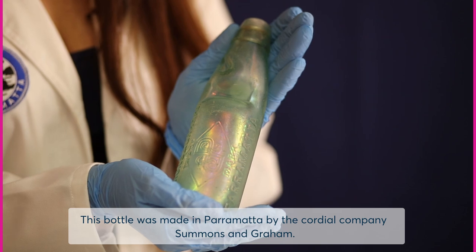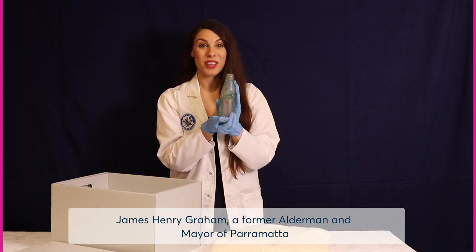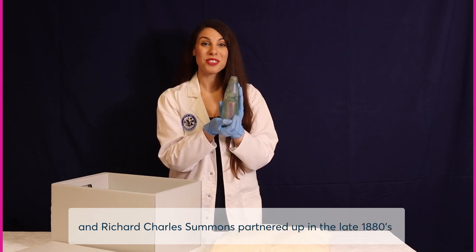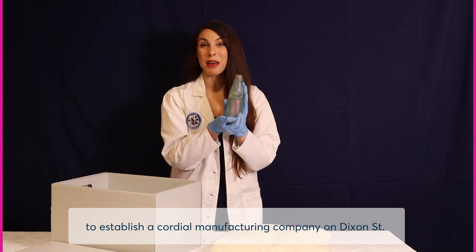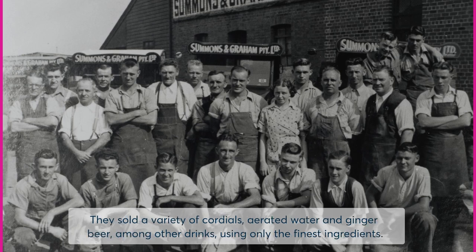This bottle was made in Parramatta by the cordial company Summons and Graham. James Henry Graham, a former alderman and mayor of Parramatta, and Richard Charles Summons partnered up in the late 1880s to establish a cordial manufacturing company on Dixon Street. Their company was a huge success and every household knew their name. They sold a variety of cordials, aerated water and ginger beer among other drinks, using only the finest ingredients.